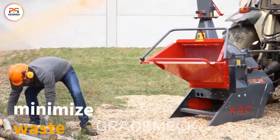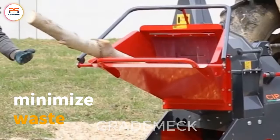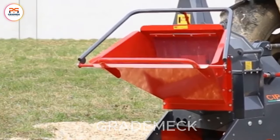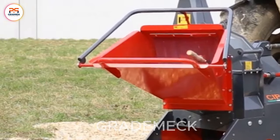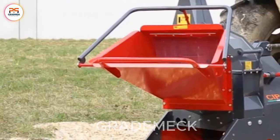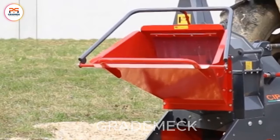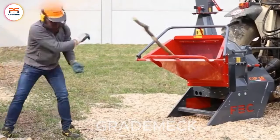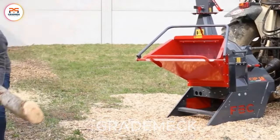Meet the wood industry's game changer. This machine isn't just a tool — it's a key player in modernization and sustainability. With its large processing capacity and high efficiency, it optimizes production while minimizing waste. The flexibility to adjust grinding sizes ensures efficient operation tailored to specific needs.